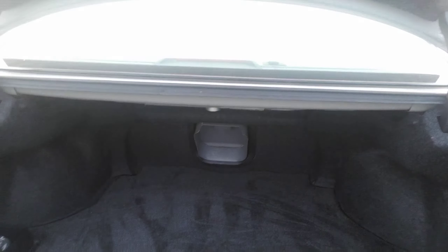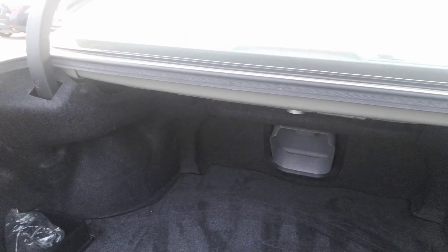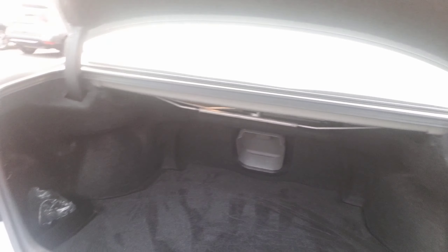I apologize, I have to pop the trunk over here. And as you can see from the trunk, a lot of space. You can definitely put a whole bunch of groceries and luggage. You also have a cargo net that you can put in the front here to help secure your groceries and luggage that you're going to put back there.